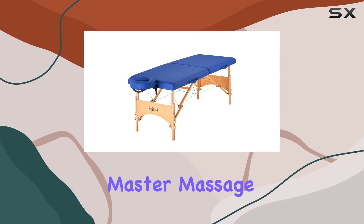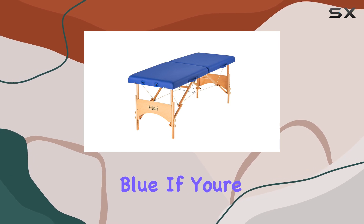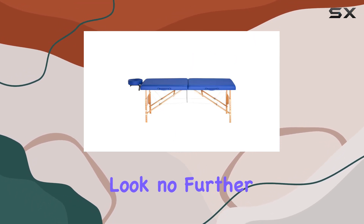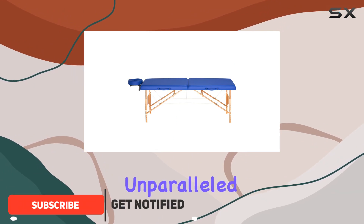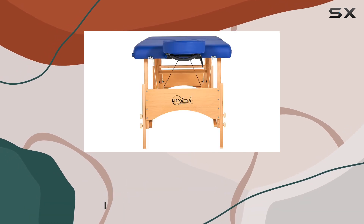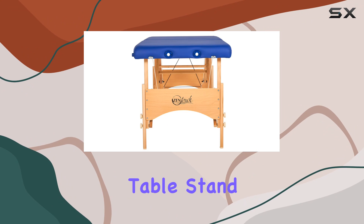Welcome to my review of the Master Massage 27-inch Brady Pro portable massage table in sky blue. If you're in the market for a top-notch massage table, look no further. This table offers unparalleled comfort and durability, making it the perfect choice for professional massage therapists or at-home enthusiasts alike.